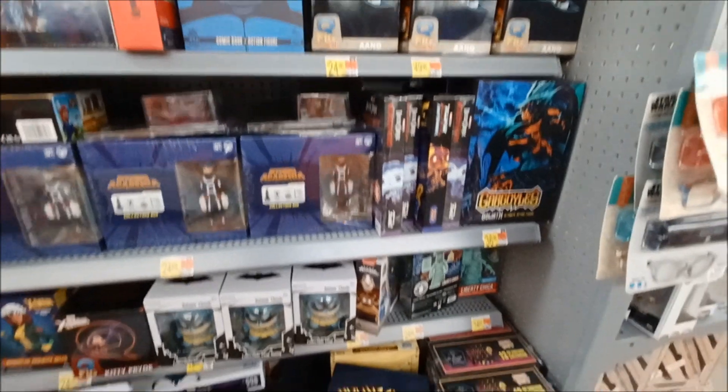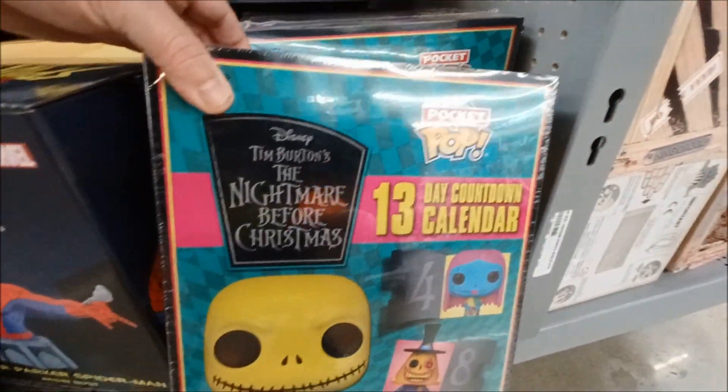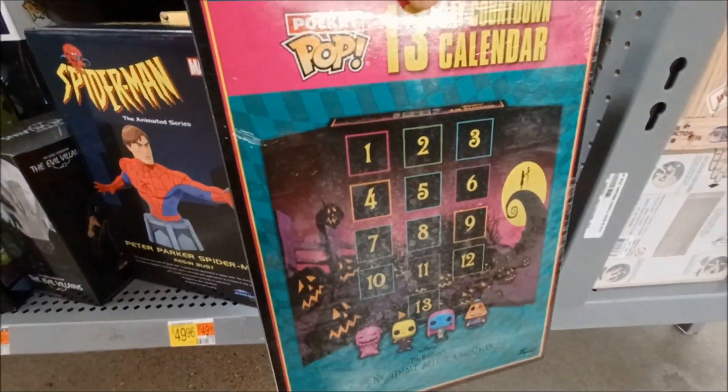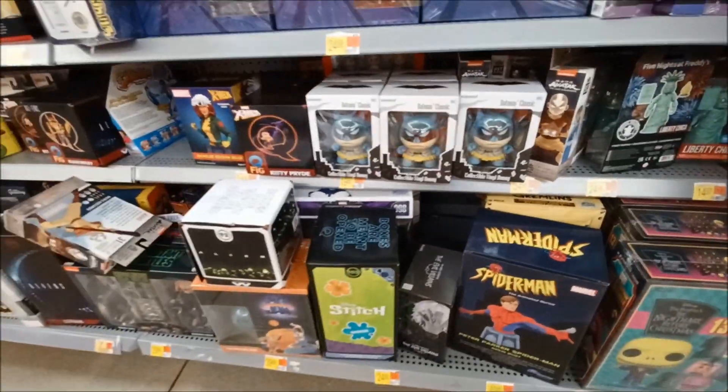You just never know what you can find. They have it — a Nightmare Before Christmas calendar. Interesting. Interesting. $30, huh? I don't know about that.